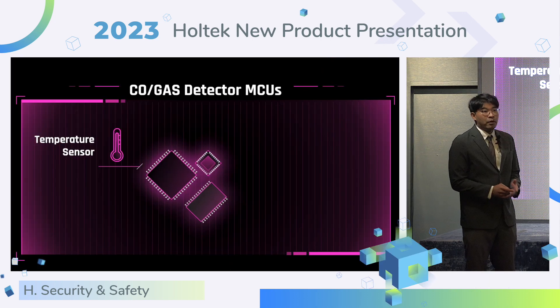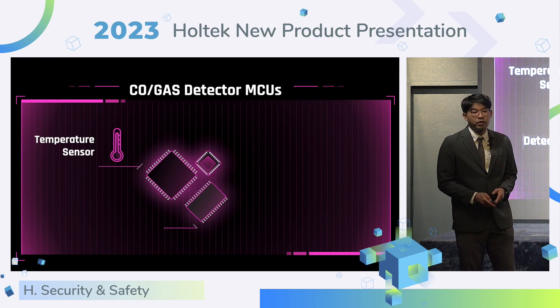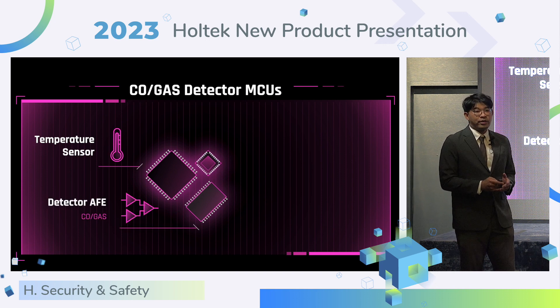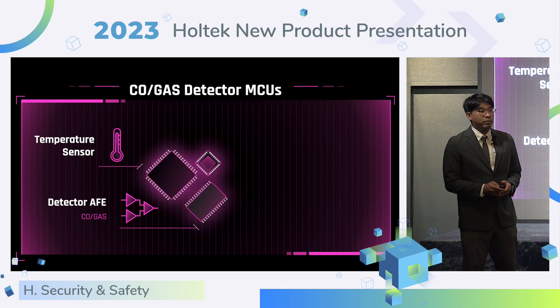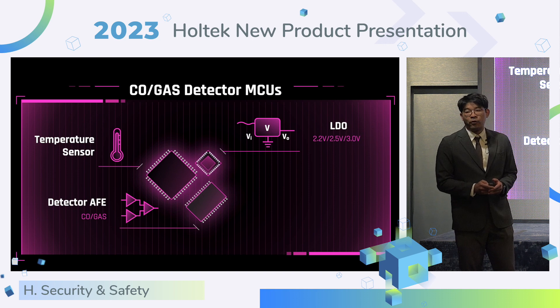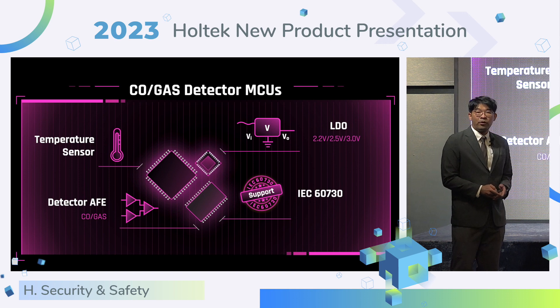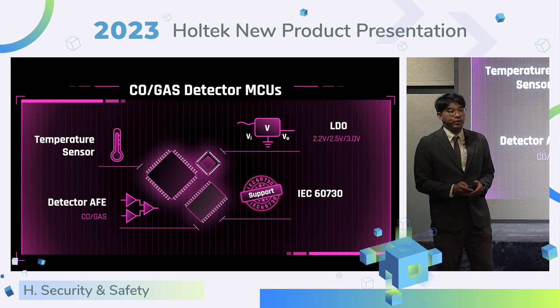The product has a built-in temperature sensor and can support temperature calibration. It integrates CO and gas AFE to reduce peripheral circuit components. Built-in LDO makes it suitable for battery products.